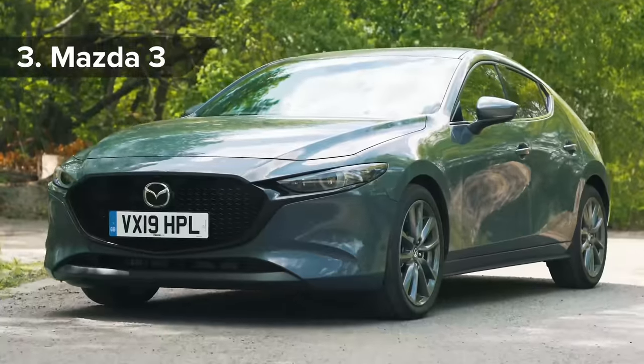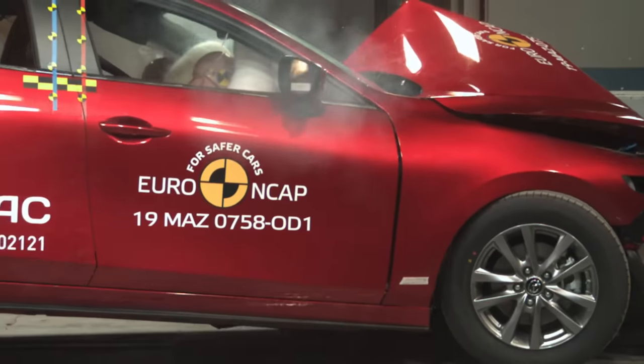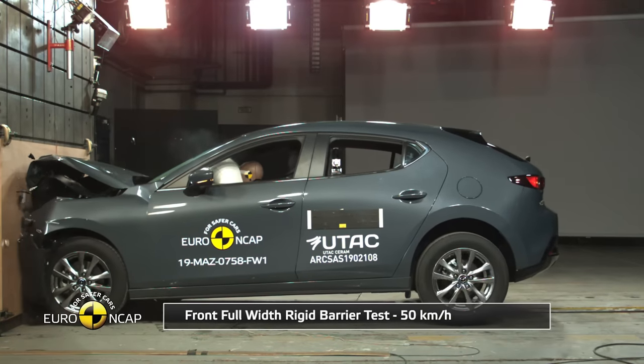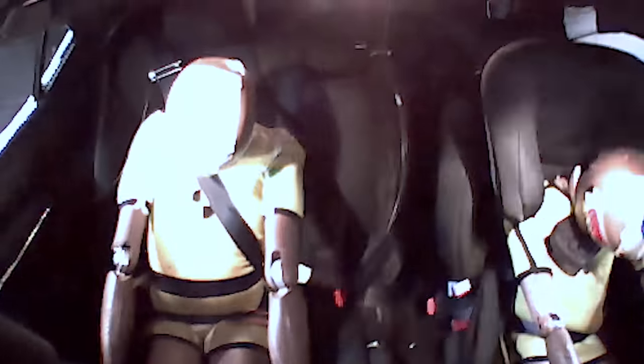Offering more protection than a samurai suit of armour, the Mazda 3 is one of the safest small hatchbacks on sale and the third safest all-new car tested by Euro NCAP this year. It managed to keep all of its occupants from harm in the crash tests, scoring an impressive 98% for adult occupants and 87% for child protection.